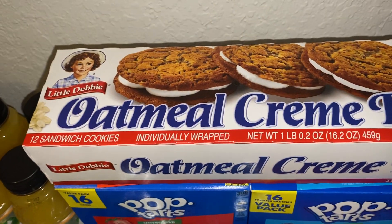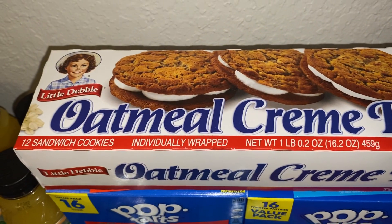We also got a pack of the Little Debbie oatmeal cream pies. There are 12 in this box.